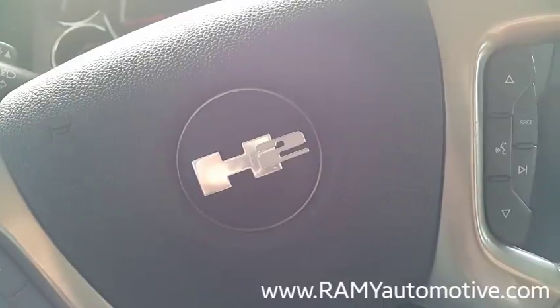Guess which car I'm sitting in today and what we did with it. I'll tell you — no need to guess. It's the Hummer H2. You don't believe it? H2.